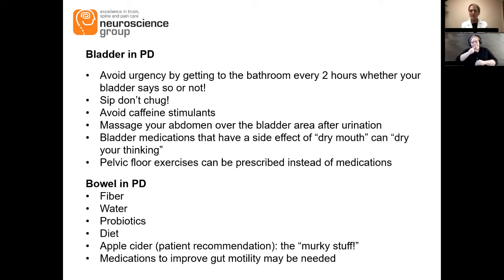Constipation is a big issue in Parkinson's, so water is super important. So is fiber, but fiber is only good if you chase it with enough water, otherwise you'll get more constipated. Probiotics are important because they promote good gut health and help break things down and keep your gut flora intact. Some of my patients swear by murky apple cider vinegar — get the murky kind, not the clear stuff — or an apple a day. There are also medications that can obviously help with constipation and gut motility.